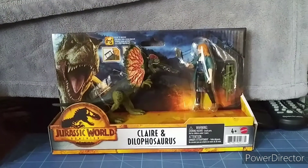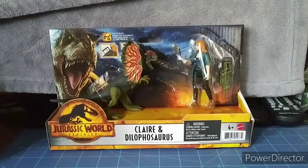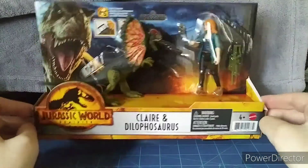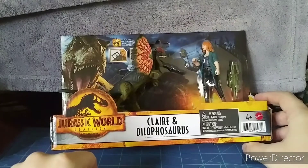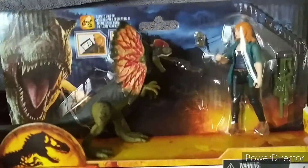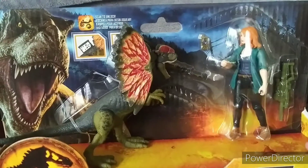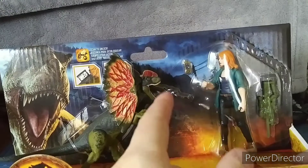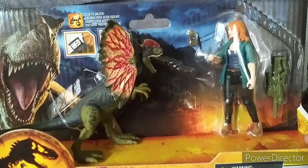What's up YouTubers, this is Dom Critty doing my review of the Jurassic World Dominion Claire and the Dilophosaurus. These are figures that I bought at Walmart today, and I'm so excited for the brand new movie coming out in June this year. I love the trailer — it's so exciting. Check out the new Jurassic World Dominion trailer; it's awesome. You can see Claire almost being attacked by the Dilophosaurus, just like from the first Jurassic Park film.